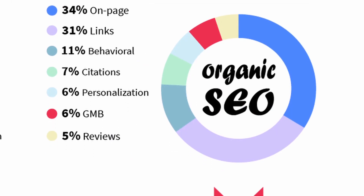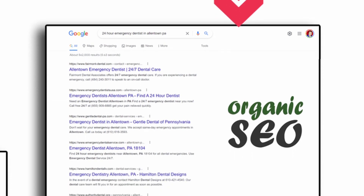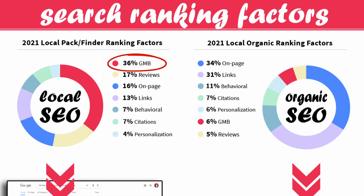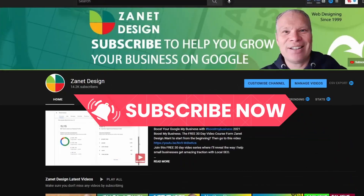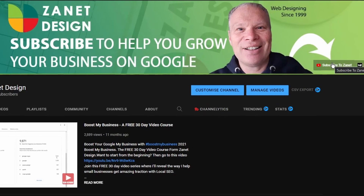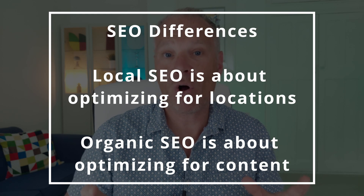Organic SEO is much more national and generic, based on content and the keywords themselves. Local SEO uses the authority of organic SEO, but the ingredients are in a slightly different proportion. For example, Google My Business accounts for 36% of local SEO authority, whereas it's only about 6% for organic SEO. In summary, the fundamental difference is that local SEO is about optimizing for locations, while organic SEO is more about optimizing for content. But we're going to focus more on general SEO.